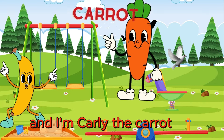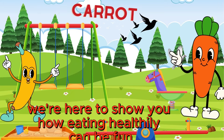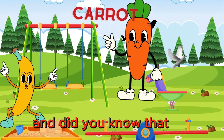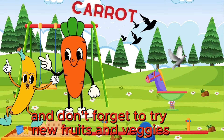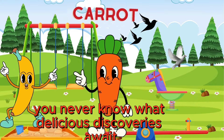And I'm Carly the Carrot. Together with our Veggie Pals, we're here to show you how eating healthily can be fun and delicious. And did you know that eating a rainbow of colors can also make our meals more exciting and flavorful? And don't forget to try new fruits and veggies whenever you can. You never know what delicious discoveries await.